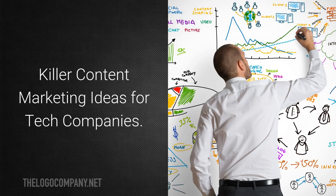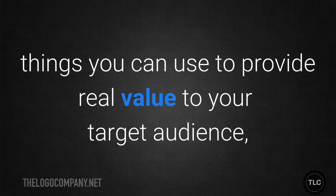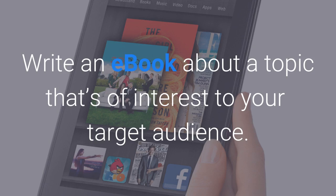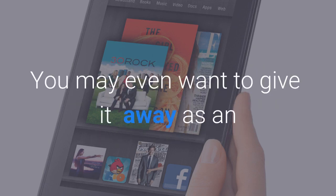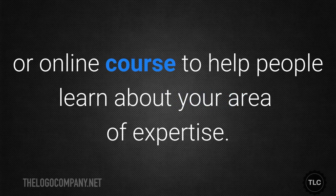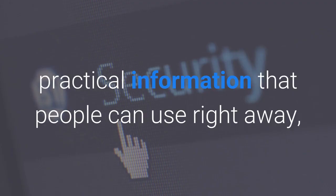Now let's look at some killer content marketing ideas — things you can use to provide real value to your target audience, build your brand, and grow your business. Write an ebook about a topic that's of interest to your target audience; you may even want to give it away as an incentive for people to subscribe to your list or fill out a lead form. Host a webinar or online course to help people learn about your area of expertise. Provide actionable tips on social media — practical information that people can use right away.